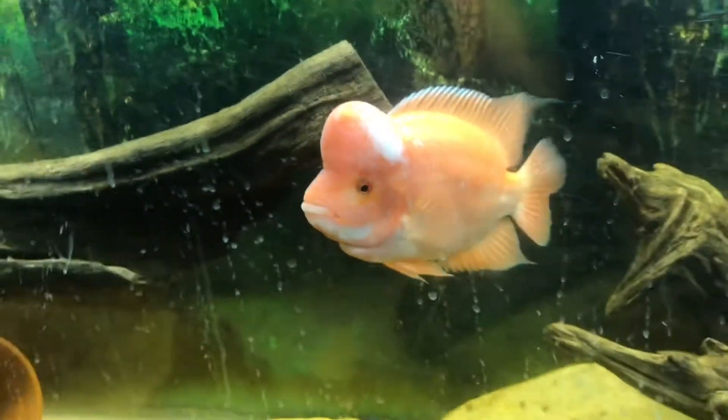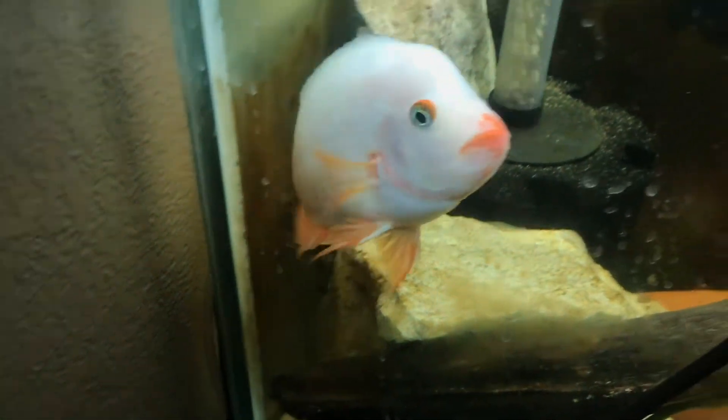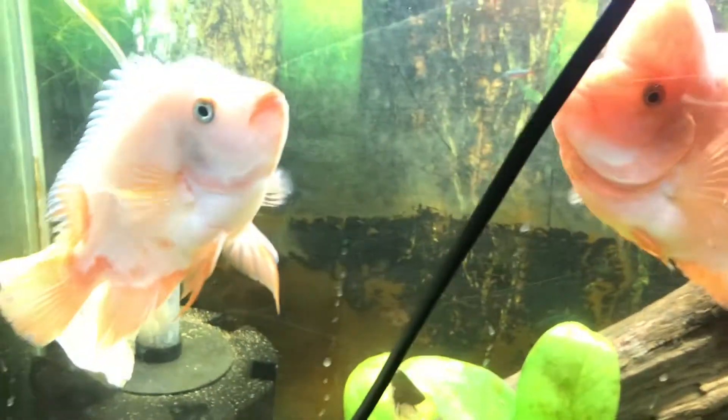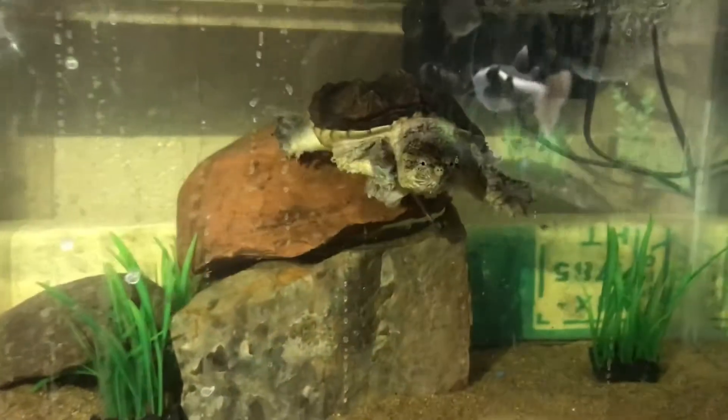Look at this guy right here — super awesome, his hump is getting super big, almost looks like a flowerhorn. Here's his wife, very scared of him right now. She comes out to eat but he's a big bully. They were trying to lay some eggs.